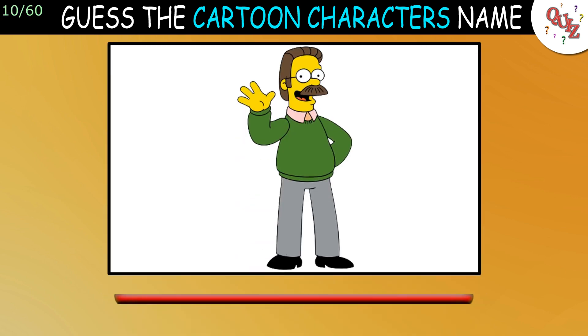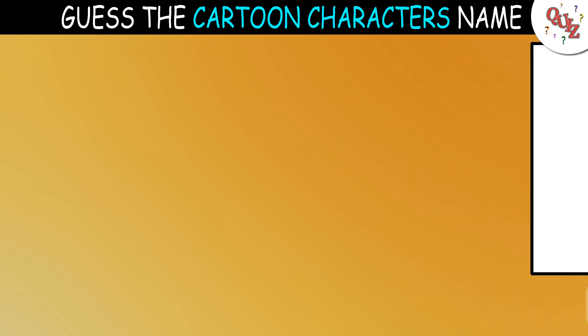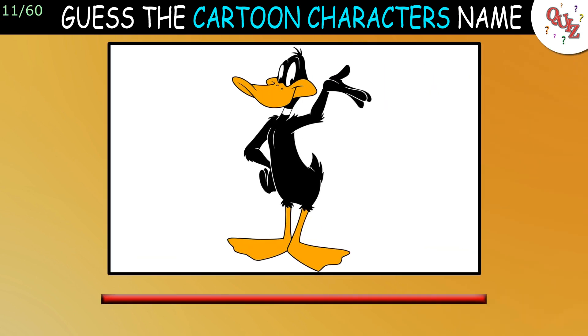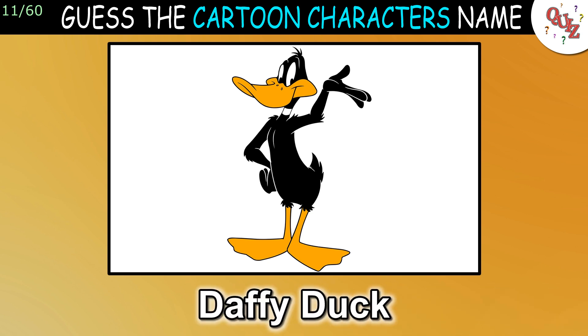Question 10: Everyone should get this one. The answer is Ned Flanders. Question 11: The answer is Daffy Duck.